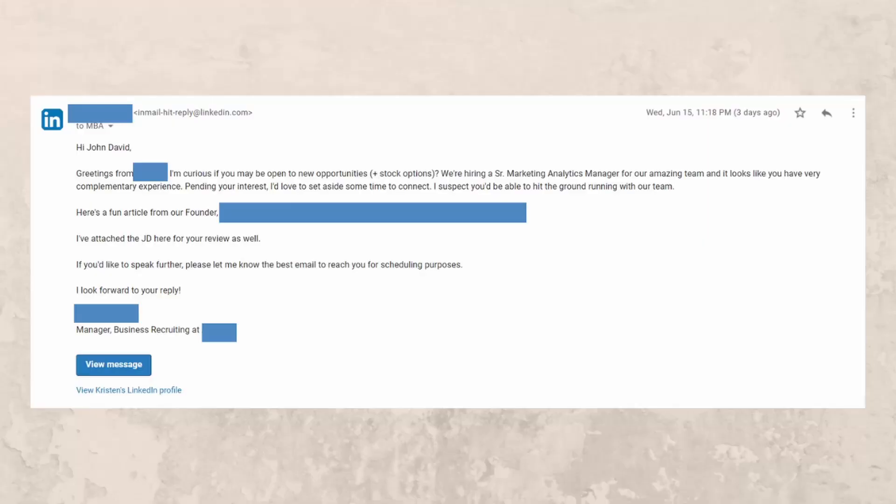This week alone, I've had a recruiter reach out to me who is in-house with the company, looking to fill a senior marketing analytics managerial role. Let me break down the email with their private information redacted: 'Greetings from ABC Company. I'm curious if you may be open to opportunities plus stock options. We're hiring a senior marketing analytics manager for our amazing team, and it looks like you have very complementary experience. I'd like to set aside a time to connect and I suspect you'd be able to hit the ground running with our team.' They gave a few links to their company and also attached a job description.